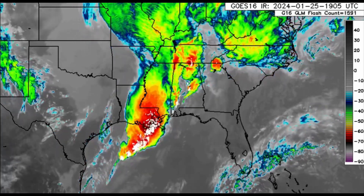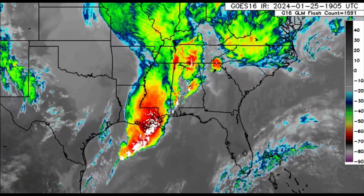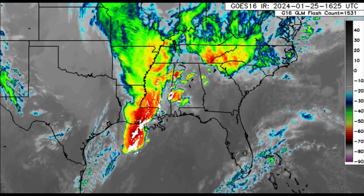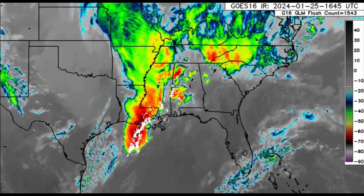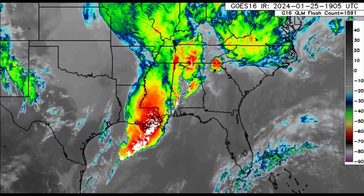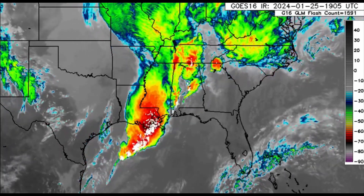Hello everyone, welcome to this video. I really hope that you have been enjoying your Thursday thus far. I'm here with an update this afternoon in regards to what is happening across portions of the U.S. as well as the Caribbean, so it has been very windy and there have been showers moving by as well.